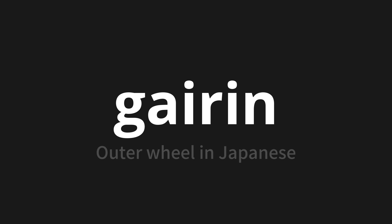Let's say it all together. Ga-irin. Ga-irin.